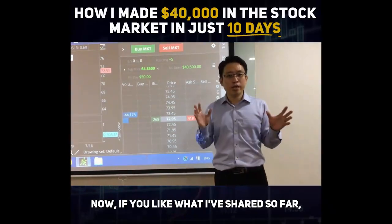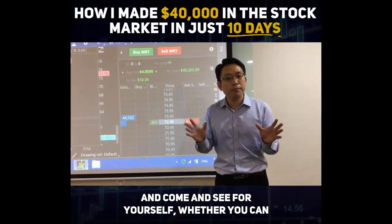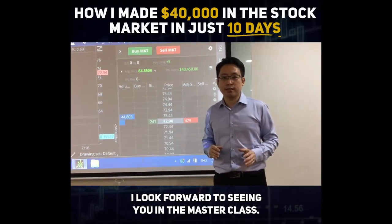If you like what I've shared so far, click on the link below to attend our masterclass and come see for yourself whether you can make money in the stock market. Once again, I'm Daniel Lo. I look forward to seeing you in the masterclass. See you.